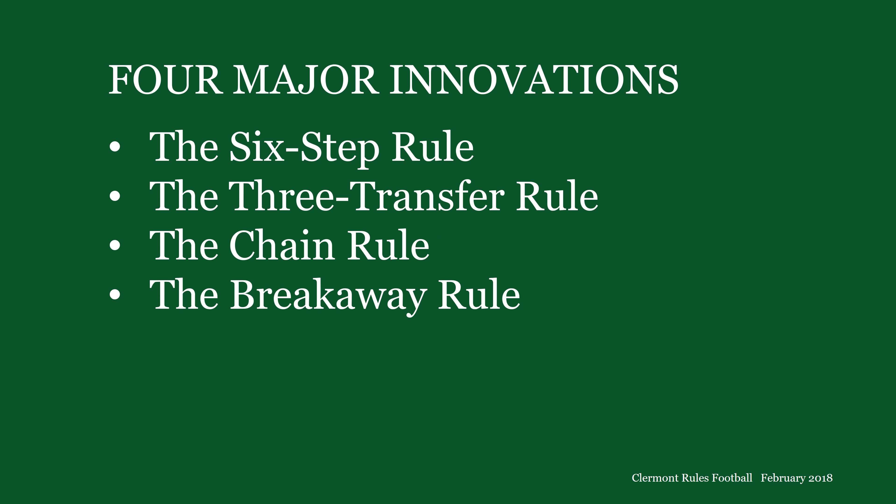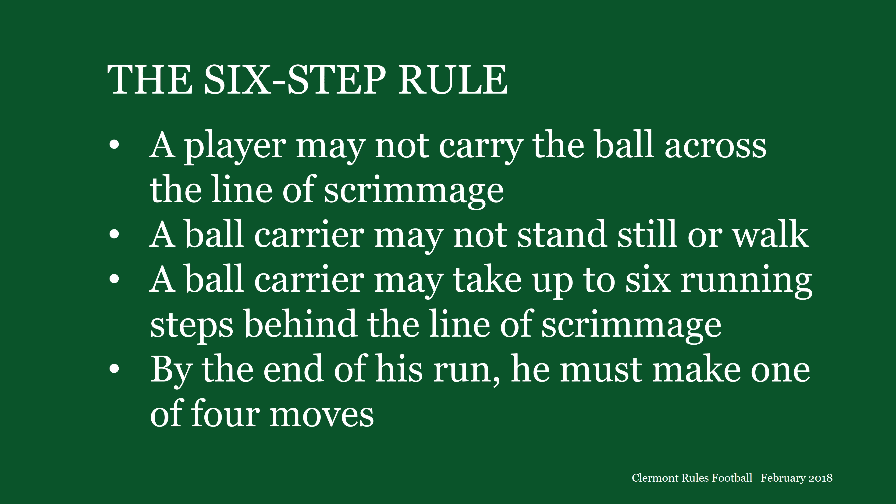Claremont Rules also has four major innovations: the six-step rule, the three-transfer rule, the chain rule, and the breakaway rule. The six-step rule addresses two basic questions. The first: how does the defense prevent a ball carrier from running for gain if it's not allowed to tackle him or stop him by pulling a flag? The answer is that the defense doesn't prevent that — the six-step rule prevents it. This rule takes away almost all of the running game. With one exception to be described later, a ball carrier may not run for gain.